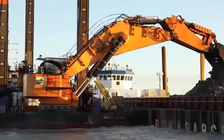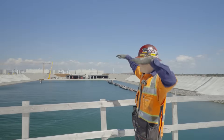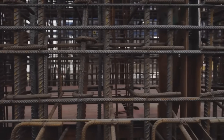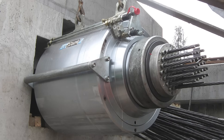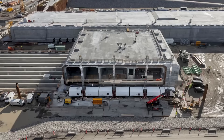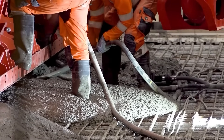Concrete is incredibly strong under compression but weak under tension, and these tunnel elements experience extreme stress — during transport, while floating, as they're lowered, and once buried beneath soil and seawater. To survive this, engineers use post-tensioning. Hidden inside each segment are high-strength steel tendons. After the concrete hardens, these tendons are pulled tight using hydraulic jacks, compressing the entire structure from the inside and dramatically reducing the risk of cracking. From the outside the tunnel looks like solid concrete; inside, it's under constant, carefully controlled compression, silently resisting the pressure of the sea above.